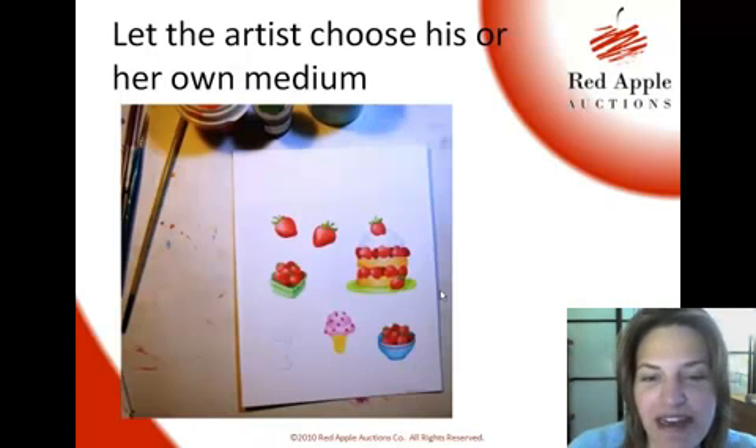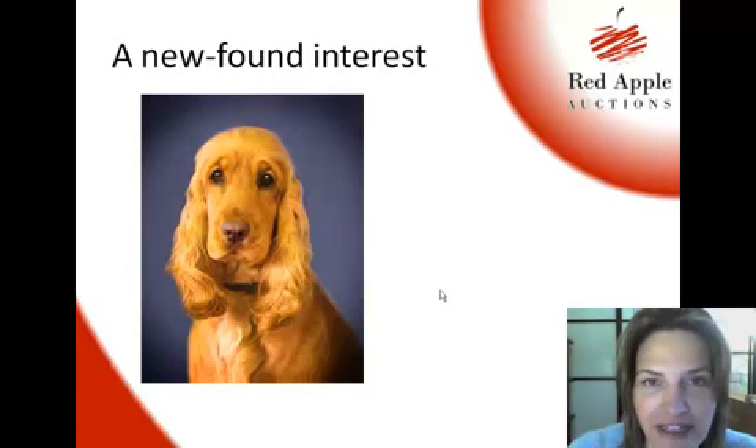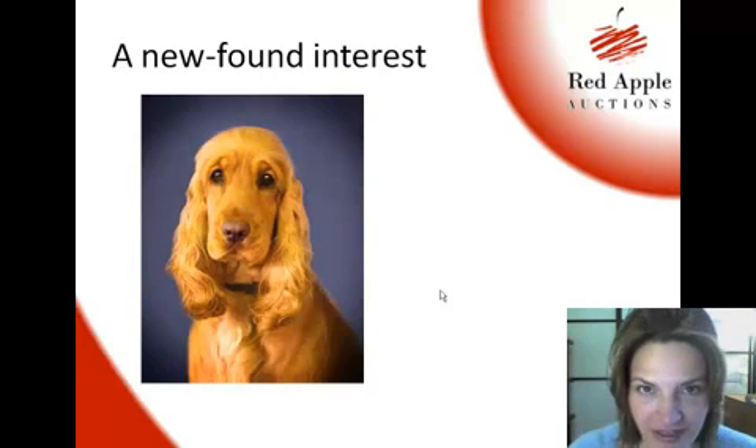Those are going to be made up into strawberry shortcake scratch-and-sniff stickers. The point is, let them choose their own medium. The other thing Steve said — which I thought was a great idea — was that an artist might have a newfound interest. If they do, they might want to donate something along those lines and be even more excited about giving you something new and fresh.